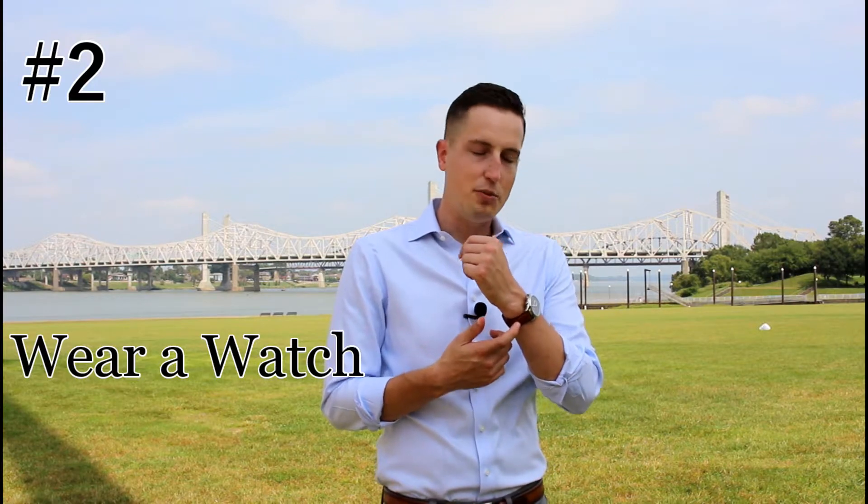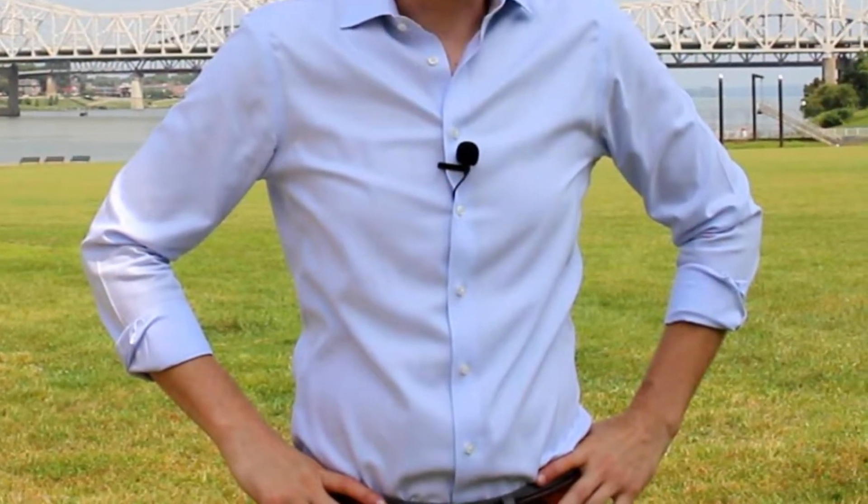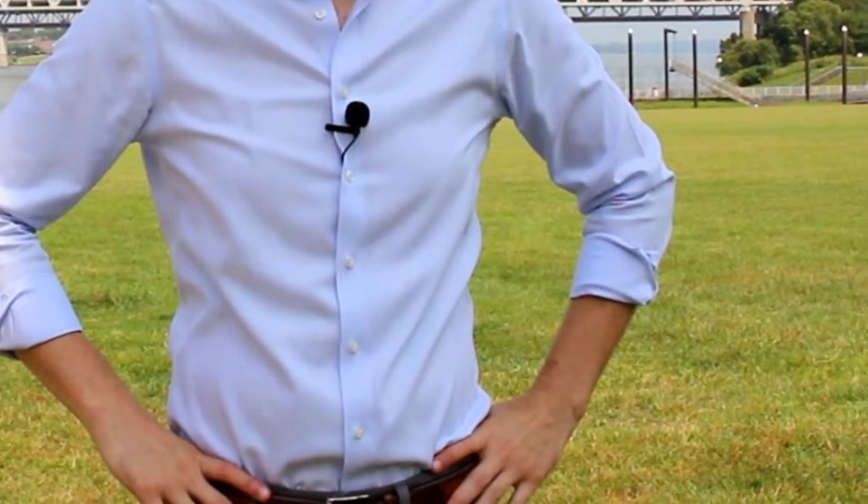The second style mistake that I see guys making all the time is not wearing a watch. When you put on a watch, you instantly look more put together. So I'm not wearing a watch right here — as you can tell, just subtly, I don't look as good.